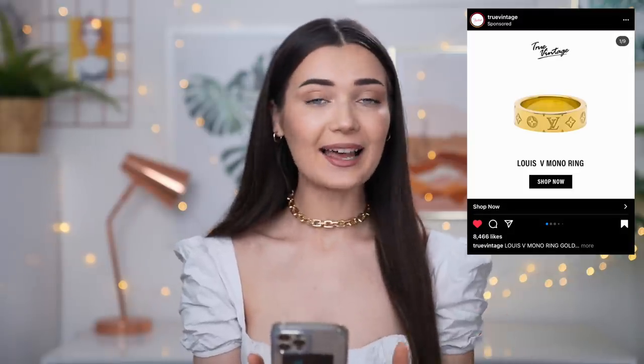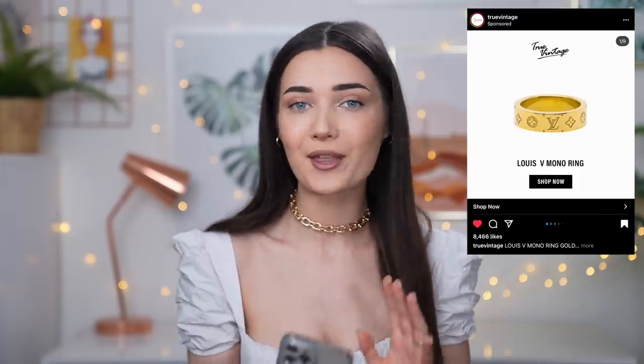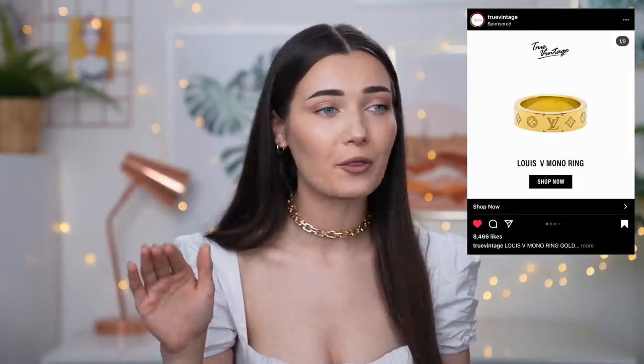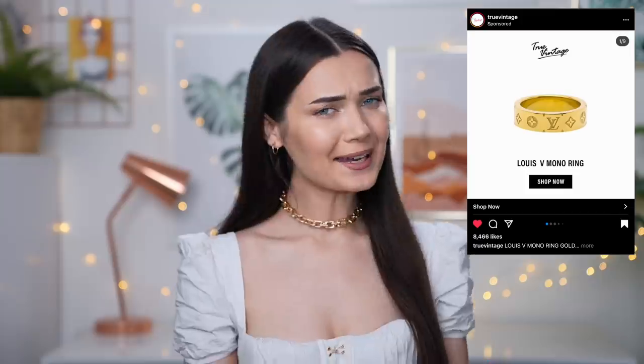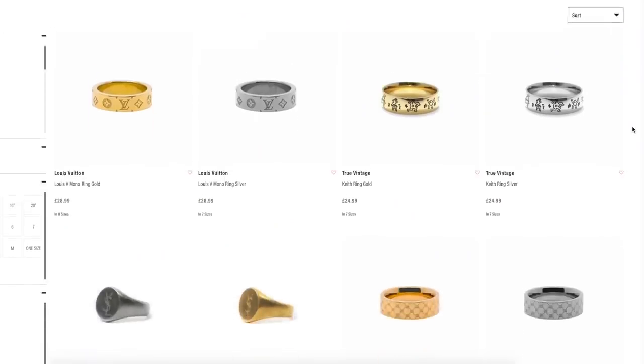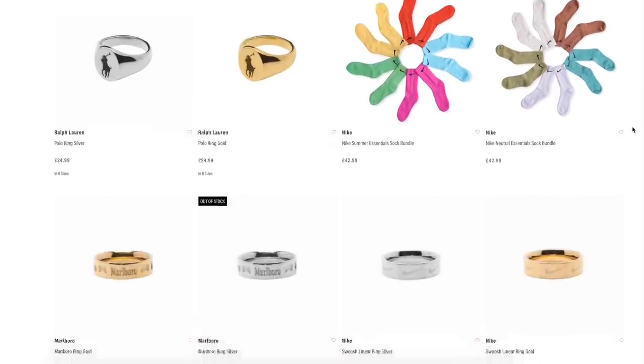When I clicked on it I realized these were actually knockoffs — not real Louis Vuitton, not Dior, not Chanel — and part of me was definitely relieved! This brand is actually a clothing brand but the thing that came up in the ad was their jewellery. The ring is only £28.99, comes in eight different sizes and different colours. I went for the gold because of course I love gold.